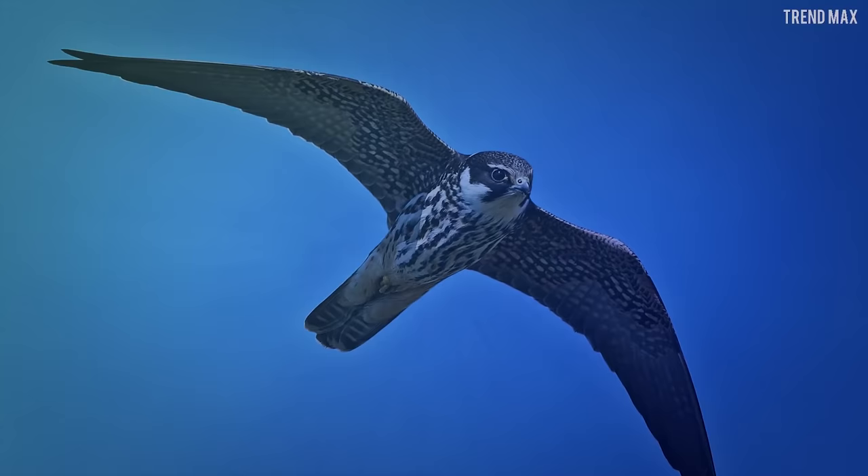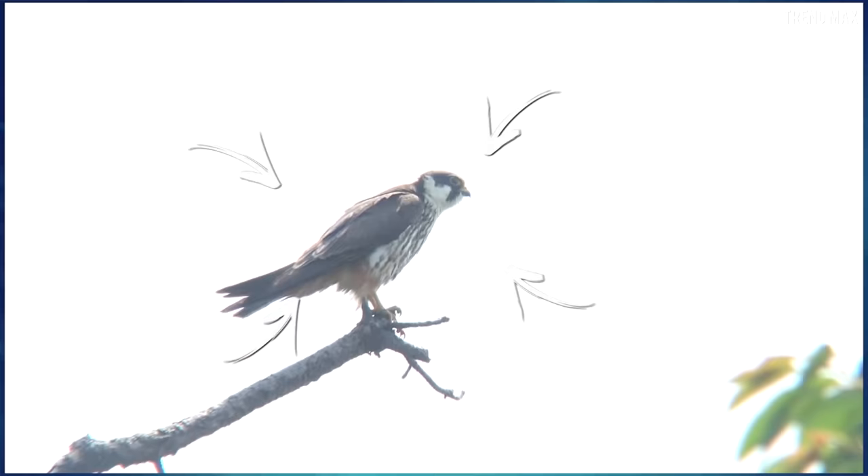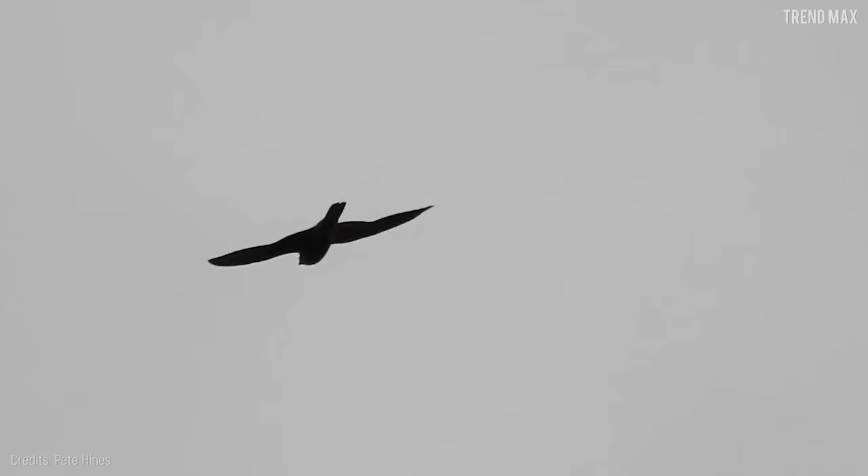Number 4: Eurasian Hobby. A small falcon native to Europe and Asia, the Eurasian Hobby is a migratory bird that flies over long distances as it makes a trip to Africa during the cold winter.